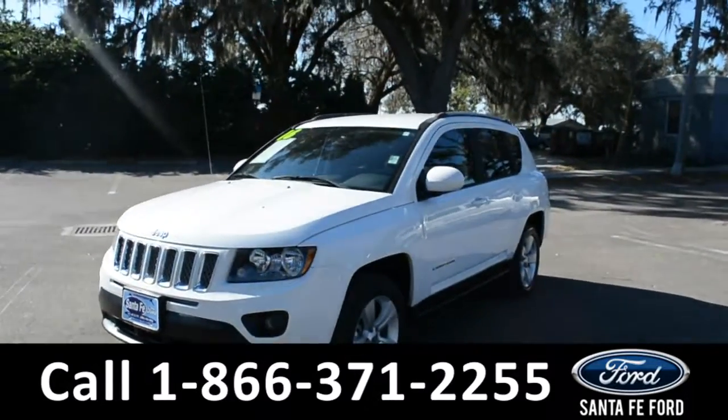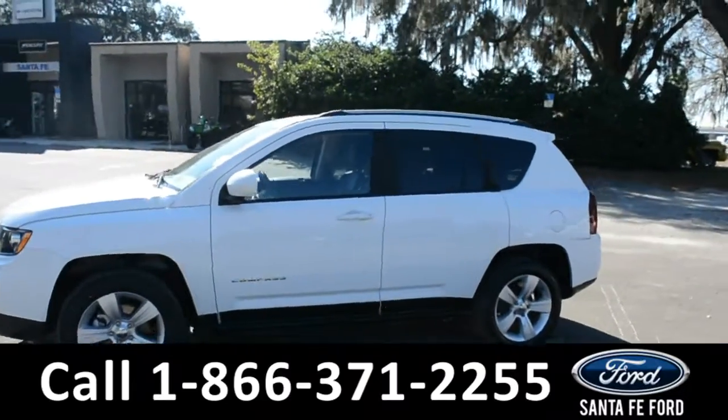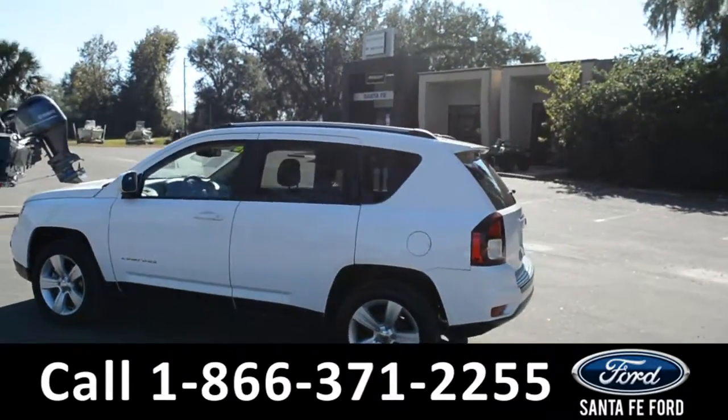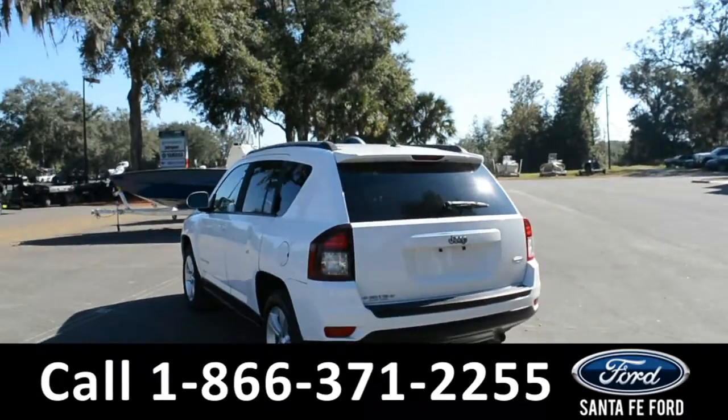This 2016 Jeep Compass has fog lights and alloy wheels, a remote keyless entry with remote start, solar tinted windows, a clean Carfax, and is still currently under its drivetrain warranty.